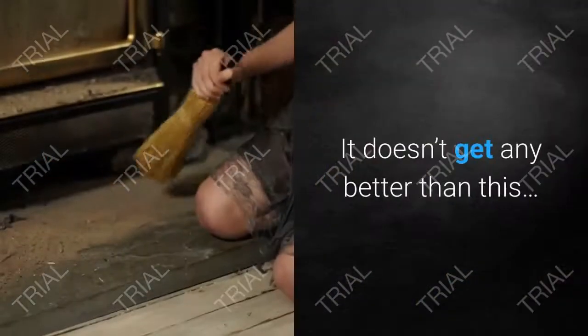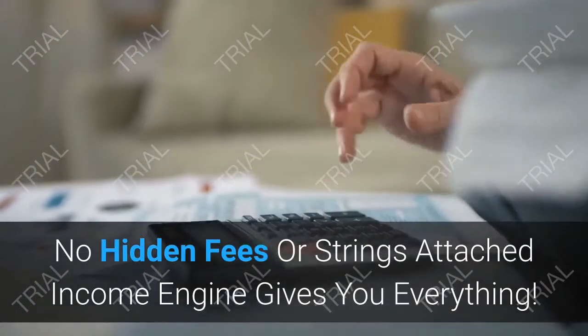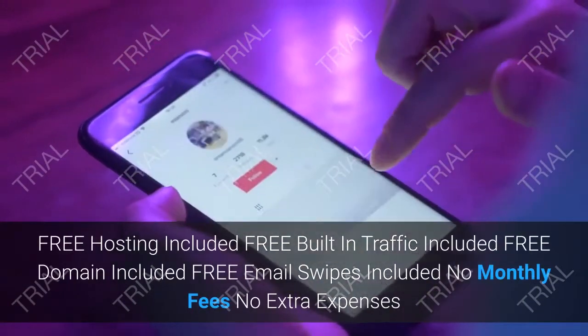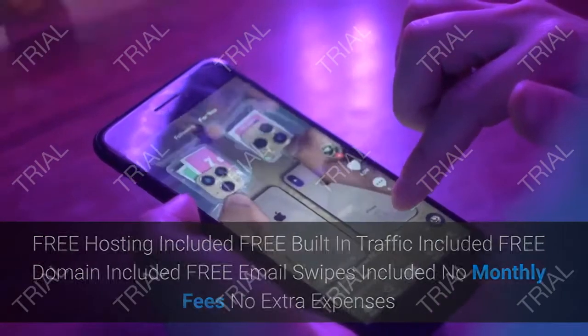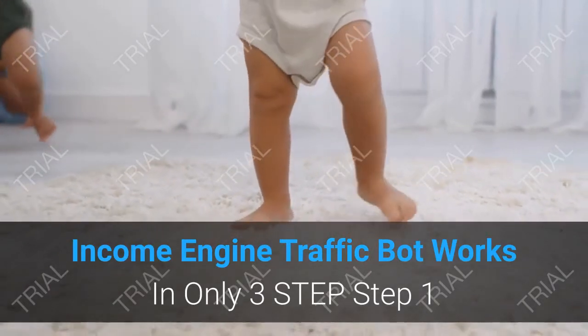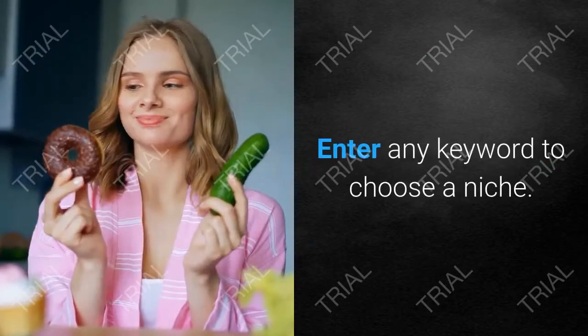It's like having your own personal salesman who doesn't need sleep or a paycheck. No hidden fees or strings attached — Income Engine gives you everything: free hosting, free built-in traffic, free domain, free email swipes, no monthly fees, no extra expenses.